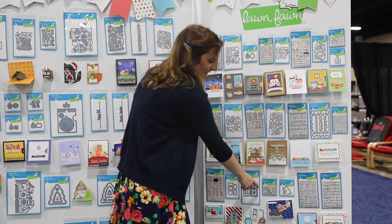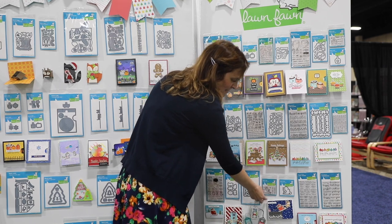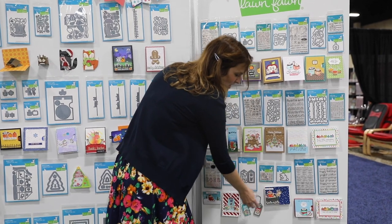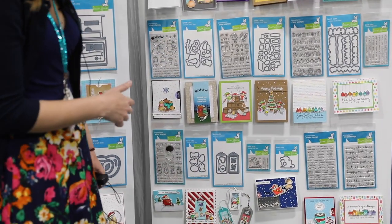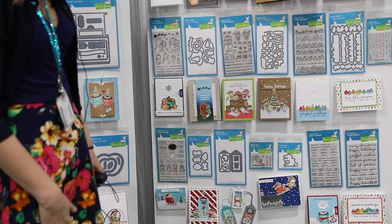We have another fun mini set here with our cute little Oh What Fun Santa. As you can see, we created this really cute card where he's going to fly off the roof and go deliver presents. I just think it's so adorable — I love interactive cards so much.